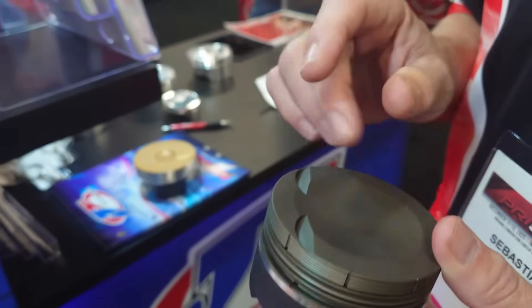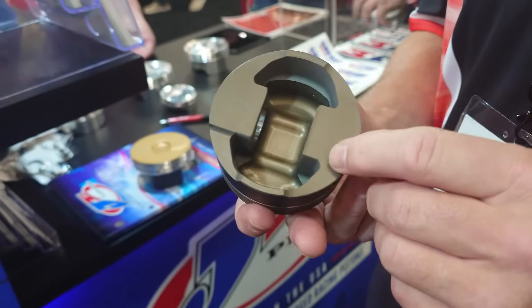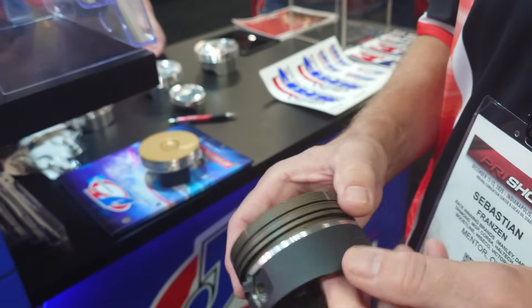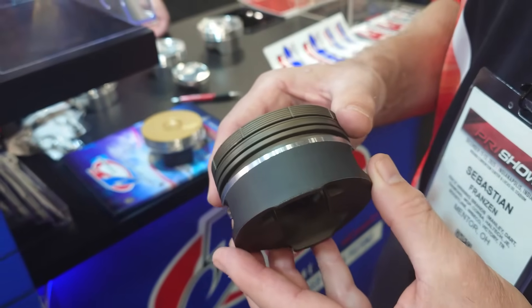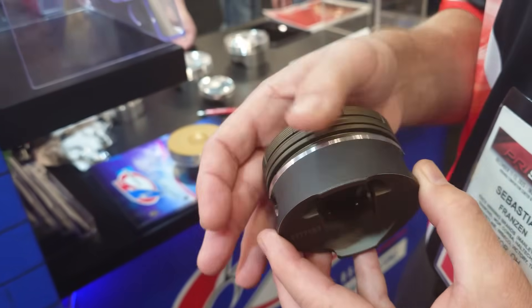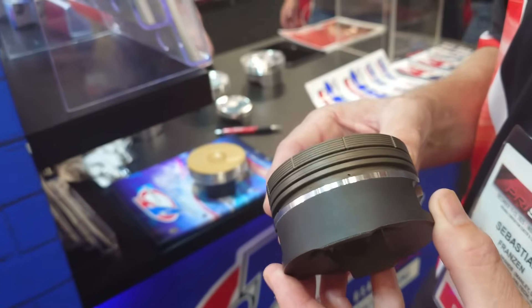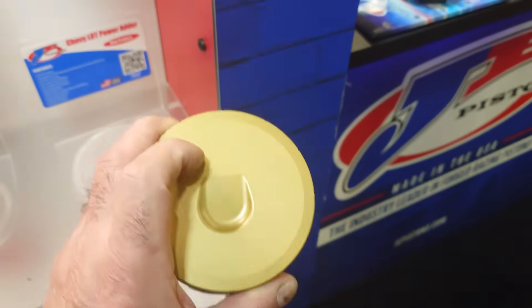What are these coated with — moly coatings? This particular one has a hard anodized coating on the complete piston including the ring grooves, and then they apply an anti-friction coating called Top Tough on the skirt — it's a moly-based coating for friction reduction and it's permanent. Are they still doing ceramic coatings on top of pistons? Yes, this gold portion is a ceramic heat rejection coating.